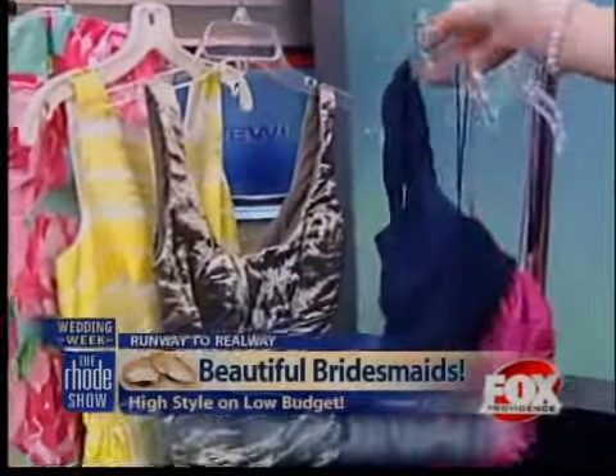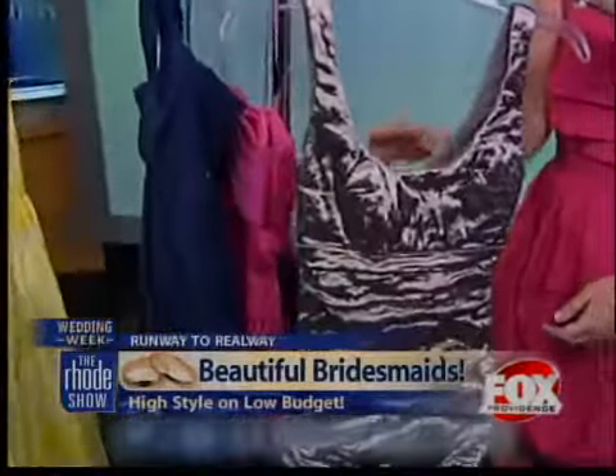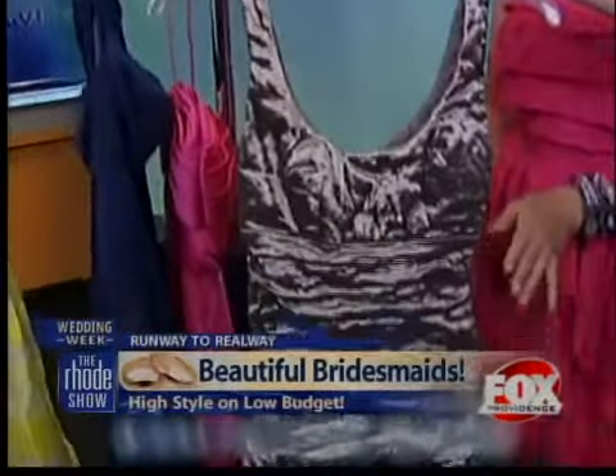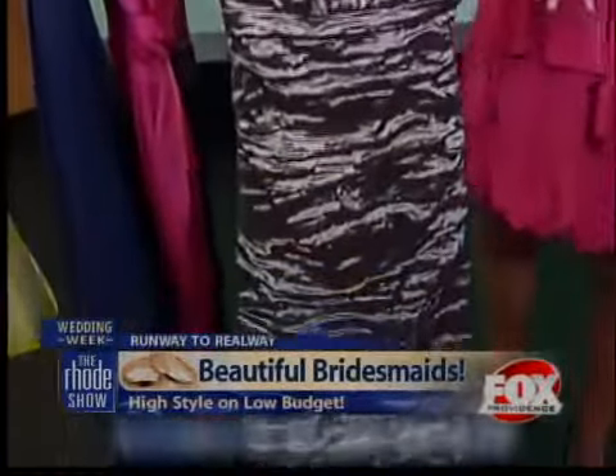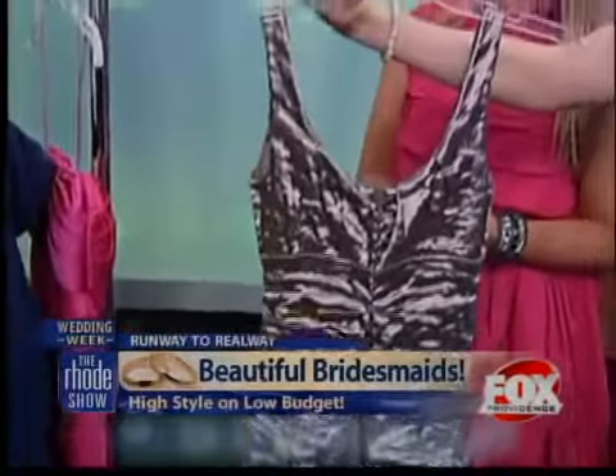Our next lovely dress here — this metallic crinkle dress is also by Nicole Miller. This is for a little bit more of a fashion-forward bride who really wants an edgier feel for her bridesmaids. This dress retails for $400, but you can rent it for only $100 on Rent the Runway dot com.